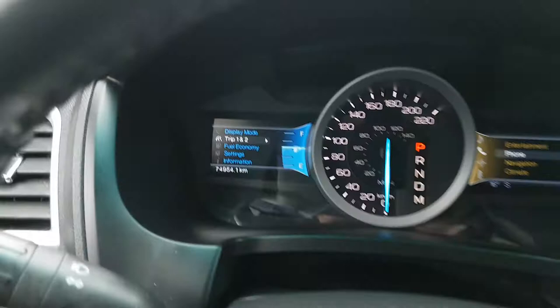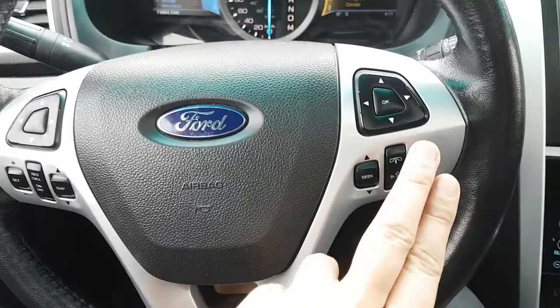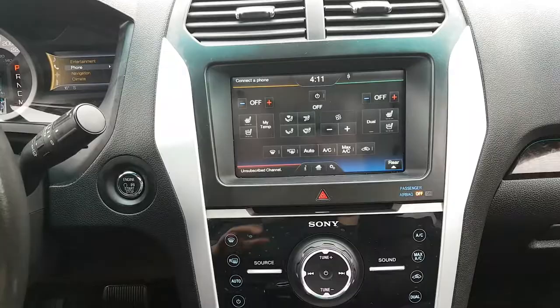On the steering wheel, the arrows on the left-hand side will take you through the information panel on the dash, and the arrows on the right-hand side will take you through your entertainment settings. Down below that, you have your cruise control on the left-hand side of the wheel, and on the right side you have your audio and hands-free controls.